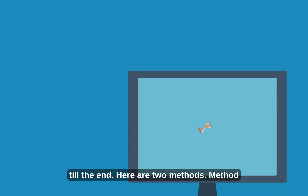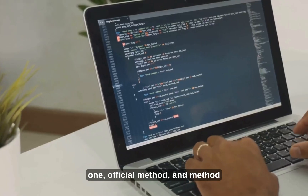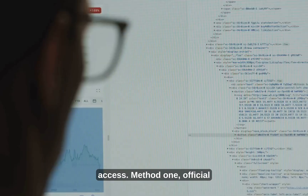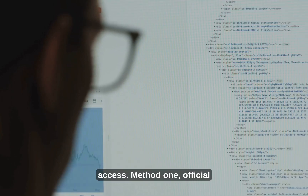Here are two methods. Method 1: the official method, and Method 2: secret portals for instant access.